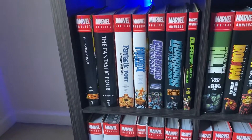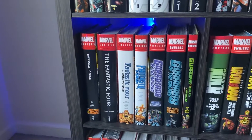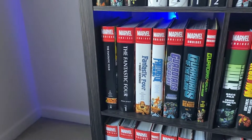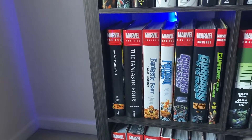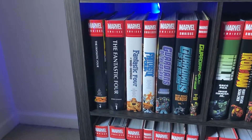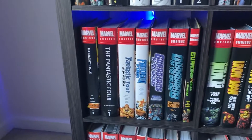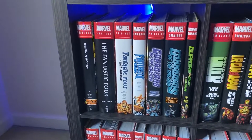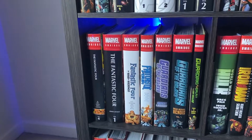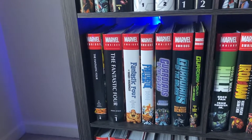Then we have Fantastic Four by Waid and Wieringo — apologies if I'm pronouncing that wrong. That's a fantastic run, notable for Doom turning one of his ex-lovers' skin into powerful mystic armor — very dark stuff, but it has a good balance of the core family value stuff of the Fantastic Four. Then we have Fantastic Four by Fraction and Bagley — don't go into this one expecting a normal Fantastic Four story because they kind of have to leave because Reed is sick, and while we do get them in it fairly often, the focus is a new Fantastic Four team.